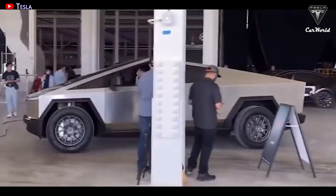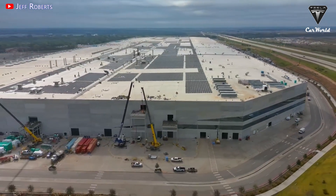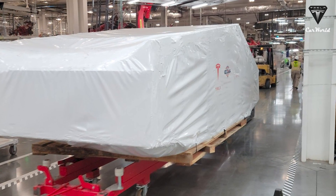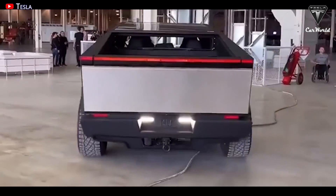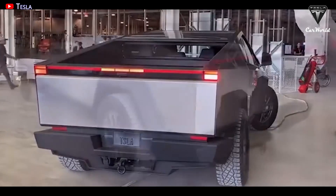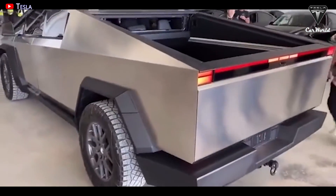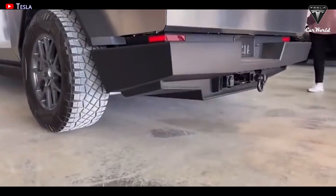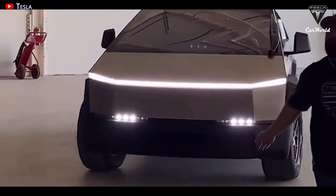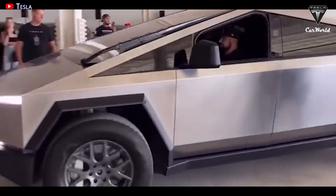Tesla is building the Cybertruck line at Giga Texas, and by all accounts the going is pretty great. Cybertruck bodies were spotted inside Giga Texas recently, with the Cybertruck's unique shape outlined through a cover, giving away the pickup truck underneath. The body shows Tesla's progress with Cybertruck production, and the units were likely used to test the pickup's production lines for efficiency and accuracy. Giga Texas' work on the Cybertruck has been picking up lately as Tesla prepares for deliveries.